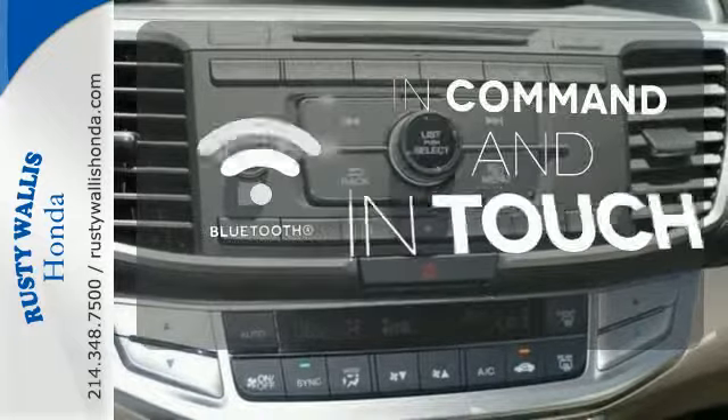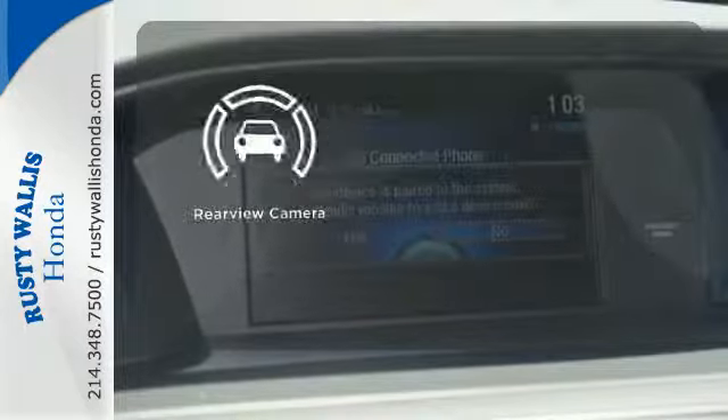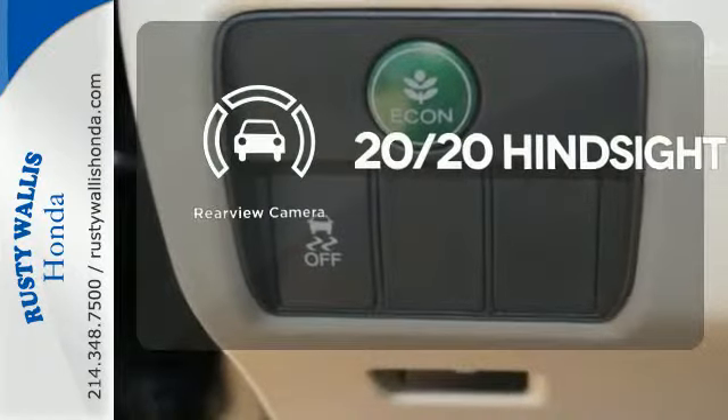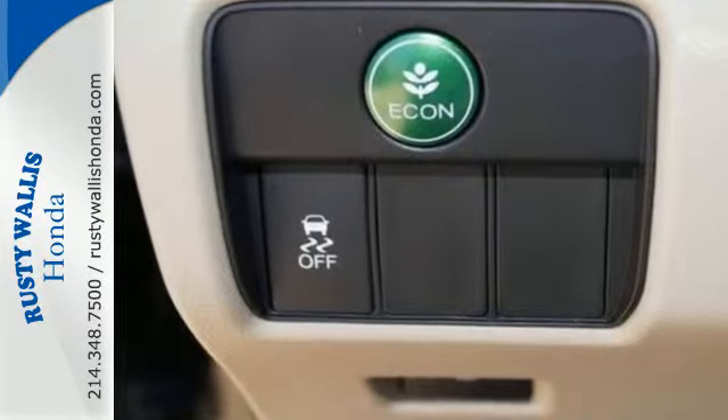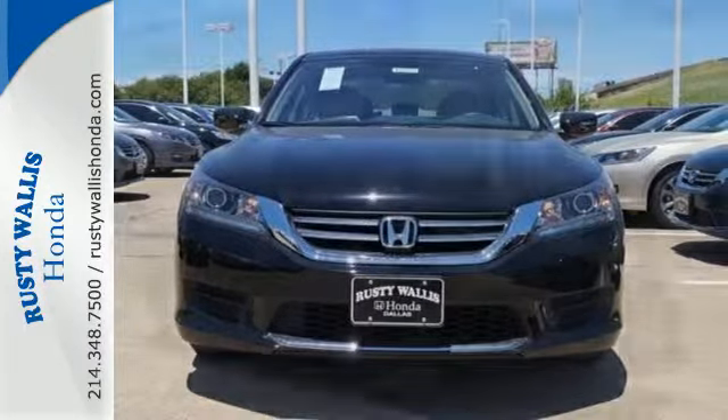Keep your hands on the wheel and eyes on the road with Bluetooth. See objects previously out of sight with a rear view camera. Quality, reliability, and comfort are just a few things that have set the Accord apart for so many years.